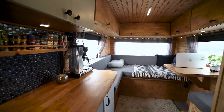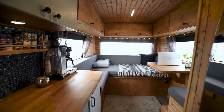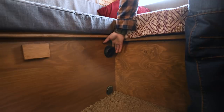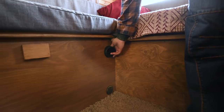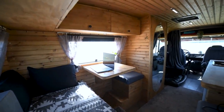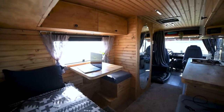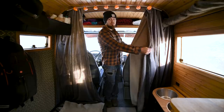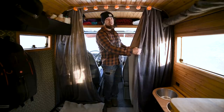Another question we get a lot is whether we have problems with condensation in the bus, and the answer is no. The diesel heater makes the air in the living area pretty dry. The only place where condensation gathers the most is the cabin, and only after we take a hot shower. It is the coldest place in the bus at the moment — we usually close it off with double curtains, but we are planning on insulating it better in the future.